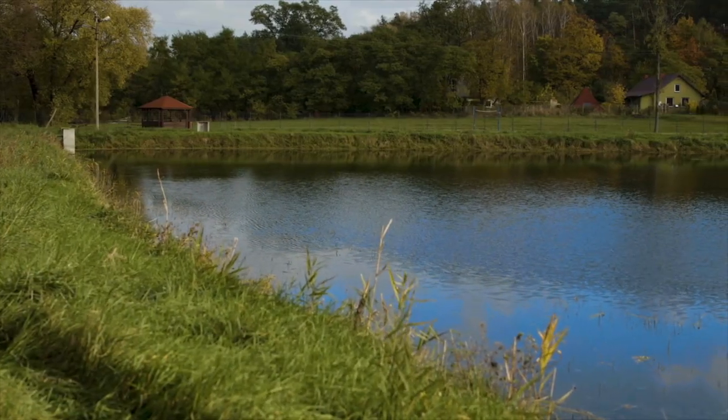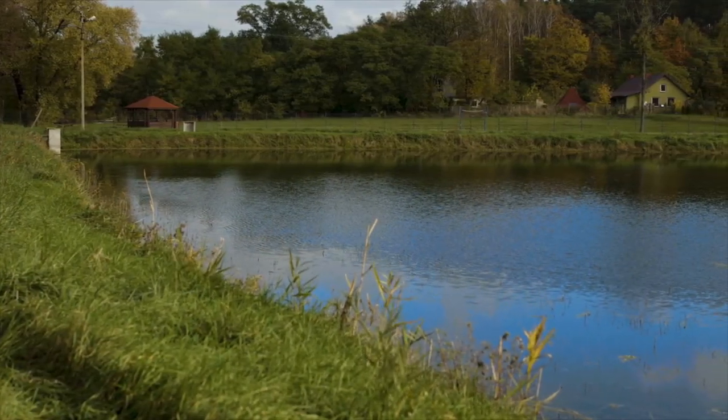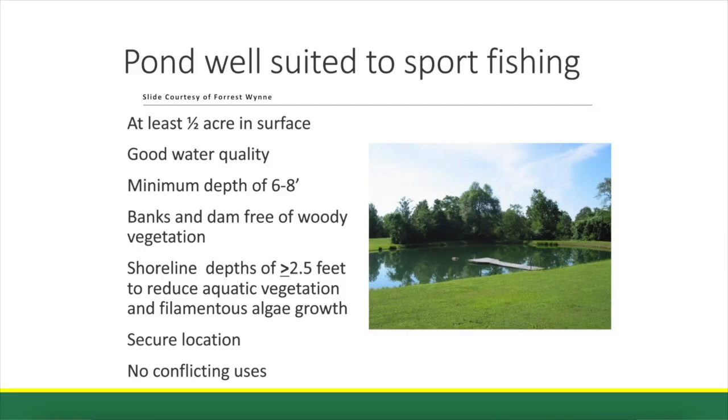A pond is kind of like a garden — it does need care. Is there a certain size that we're looking for to make management a little bit easier? In terms of sport fishing, which is mostly what I work with, ideally speaking, a half acre or more would be better. The size of a pond as opposed to a lake varies depending on who you ask and in what situation.